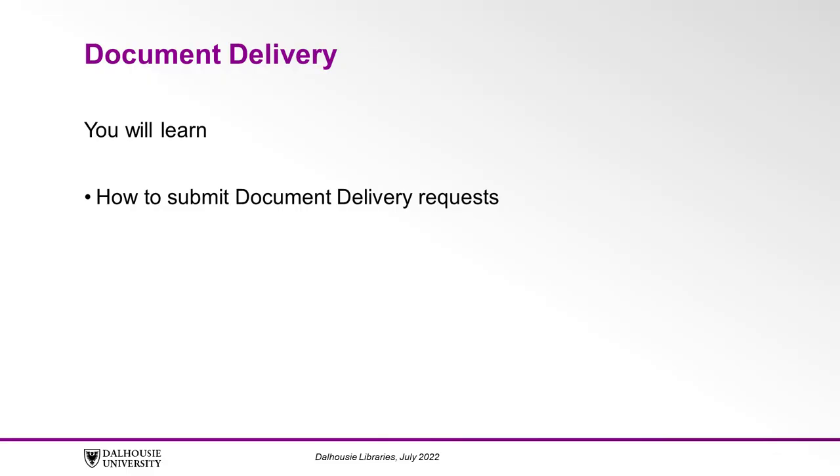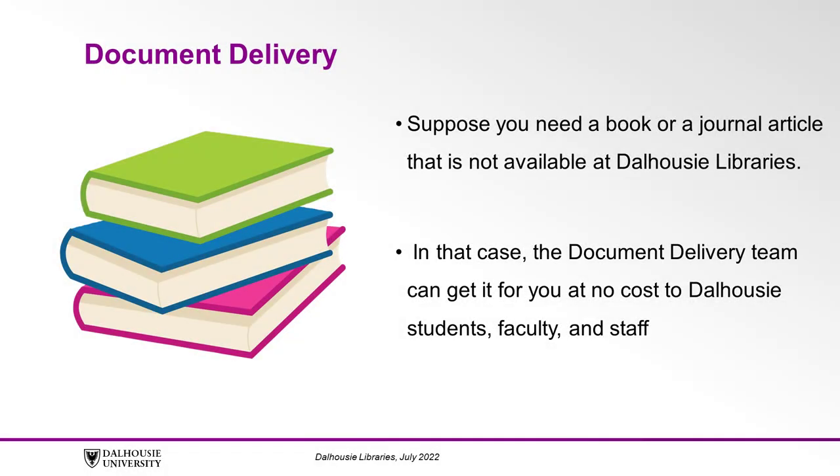In this video, you will learn how to submit document delivery requests. Suppose you need a book or a journal article that is not available at Dalhousie Libraries. In that case, the document delivery team can get it for you at no cost to Dalhousie students, faculty and staff.